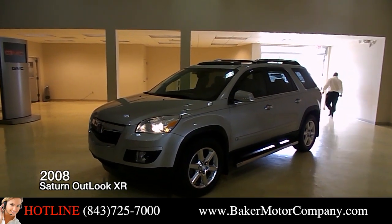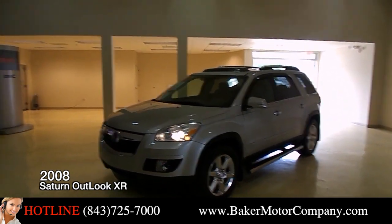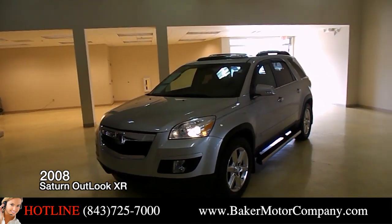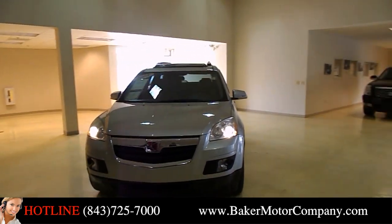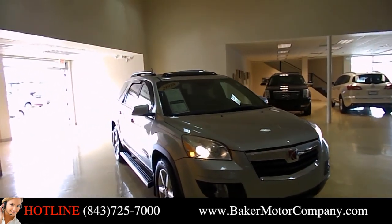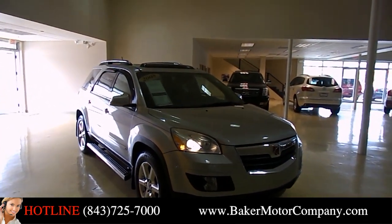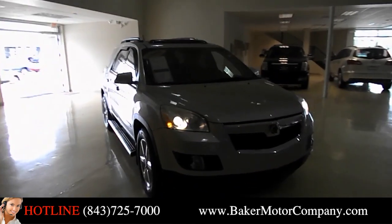Hey everybody, my name is Chad with the Baker Buick GMC Cadillac dealership. I'm in the internet sales department. You're more than welcome to give me a call if you want to talk about this vehicle today. After watching this video, I think you'll have a good in-depth assurance of what's exactly going on with it. This is a 2008 Saturn Outlook XR that we have for sale here at our dealership today, bringing it in the showroom for you.